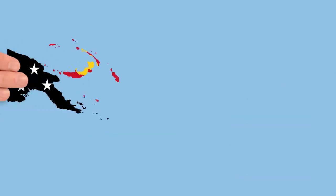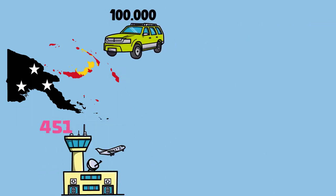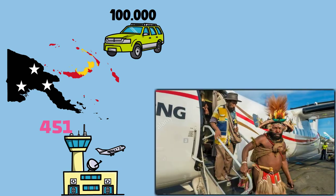In Papua New Guinea, there are only about 100,000 motor vehicles, but they have 451 airports, and people travel long distances mainly by plane.